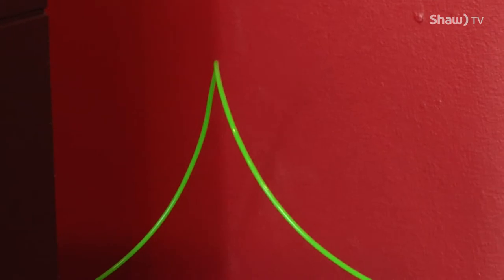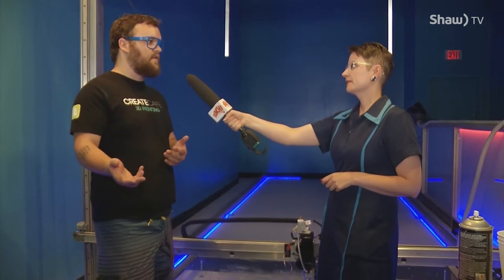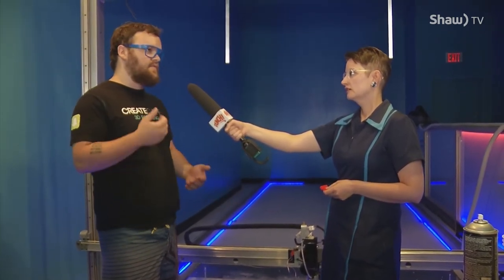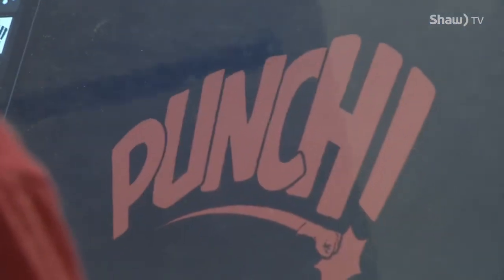The filament most 3D printers use is made by taking pellets and extruding them into filament. When you pay around $30 a spool, you're paying for all the processes involved in turning it into filament, spooling it, and shipping it. When you go to base pellets, you go from $30 a kilogram down to a couple of dollars a kilogram. If you're printing something that weighs a thousand pounds, that's way more feasible.